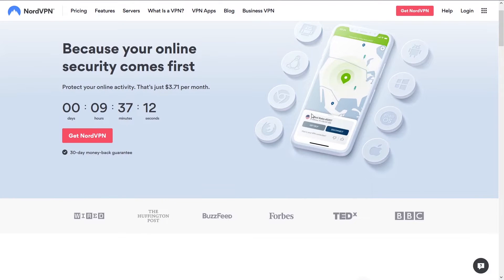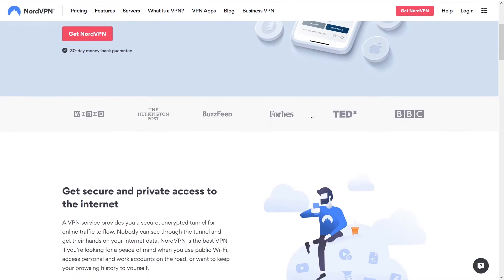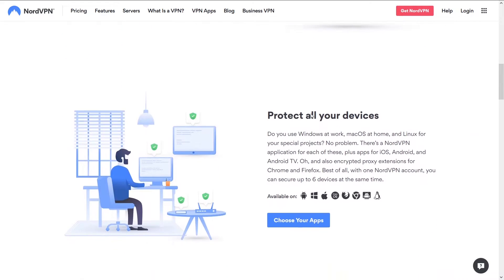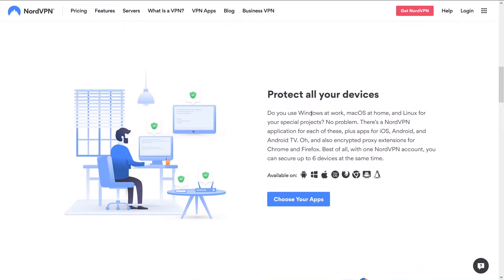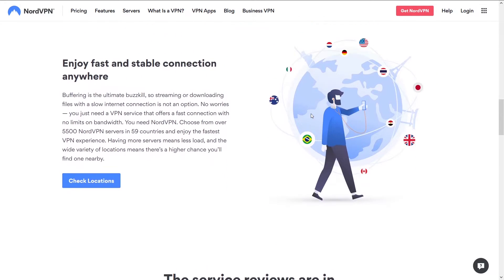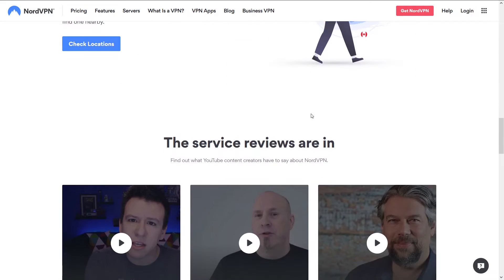The best VPN is NordVPN. NordVPN is the granddaddy of all VPNs. The reason it's ranked number 1 on our site is simply because it has the best speeds, reliability, ease of use, and support. We think it outperforms all other VPNs in these aspects. On NordVPN, it's simple — you're going to get the best speeds and not get disconnected.